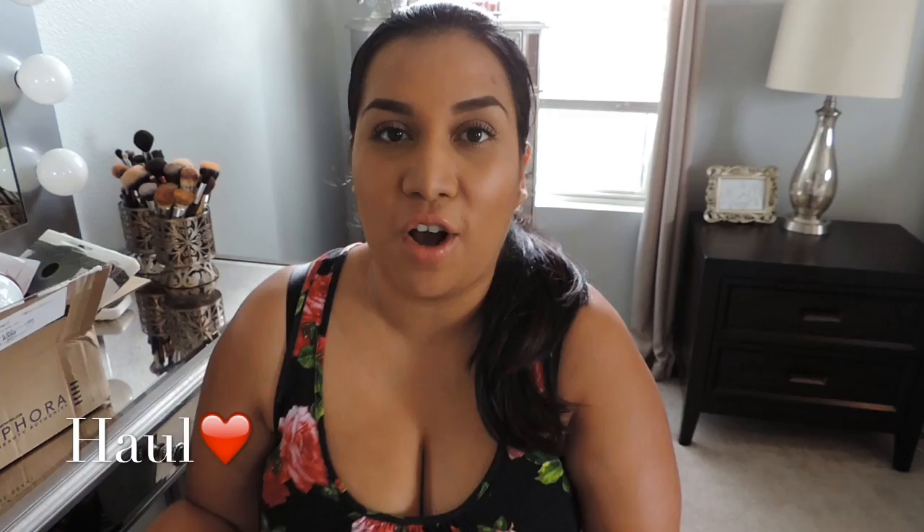Hey guys, so today I'm going to show you guys what I got for Mother's Day. It is a gloomy day so the lighting isn't that great, but I did want to get this out for you guys. Not everything was for Mother's Day, so it is a Mother's Day gift slash haul, things that I've been buying. And you guys like to see my hauls, so I'm going to show you guys what I got.